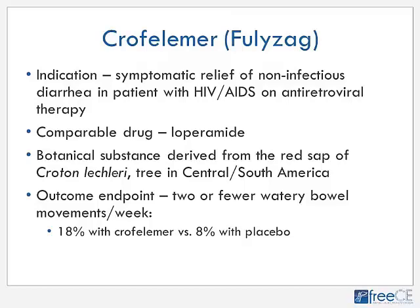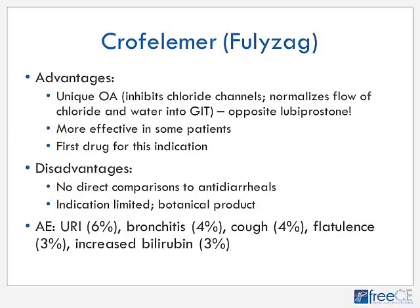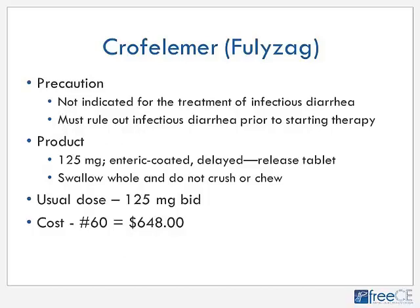Crofelemer, or Fulyzaq, is a botanical pharmacognosy product indicated for symptomatic relief of non-infectious diarrhea in HIV/AIDS patients on antiretroviral therapy — comparable to loperamide. It inhibits chloride channels — the opposite mechanism to lubiprostone. The primary endpoint of two or fewer watery bowel movements per week was achieved by 18% on crofelemer versus 8% on placebo. It is the first drug approved for this indication. It must not be used for infectious diarrhea. Dosing is 125 mg enteric-coated delayed-release tablets BID, swallowed whole. Cost is approximately $648/month.